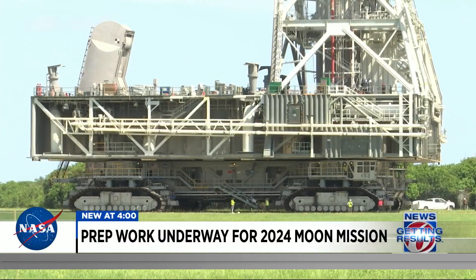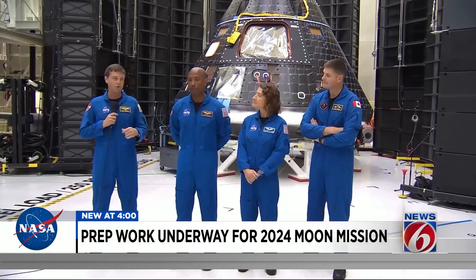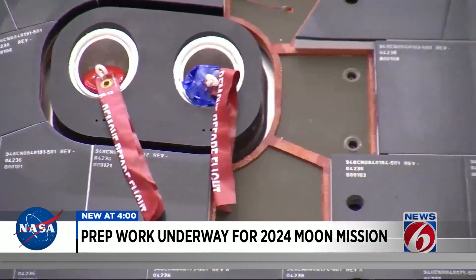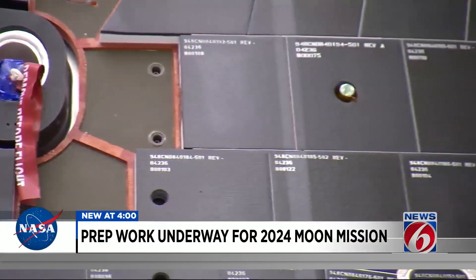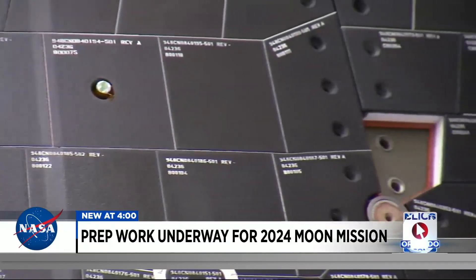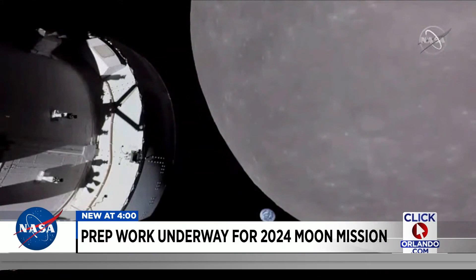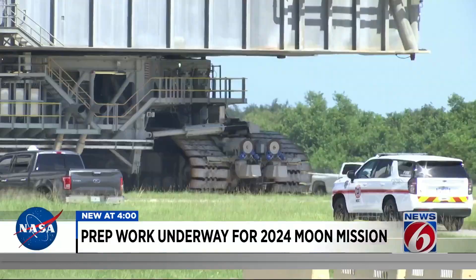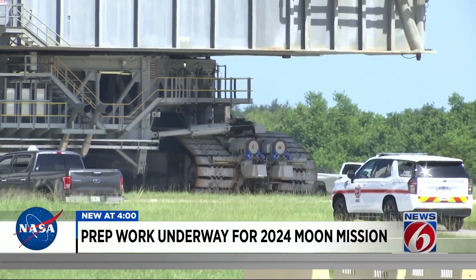As NASA prepares to test the mobile launcher, crew members Reed Wiseman, Victor Glover, Christina Koch, and Jeremy Hansen are continuing their training. Last week we got to ask the crew about their 10-day mission flying around the moon in the Orion capsule, as soon as November 2024. One crew member said: 'I'm excited that it's going to lead to an Artemis campaign that's going to put people back on the moon in a sustained fashion. We're going to take what we learned there and go on to Mars.'